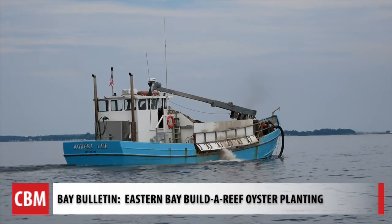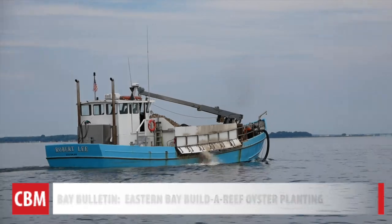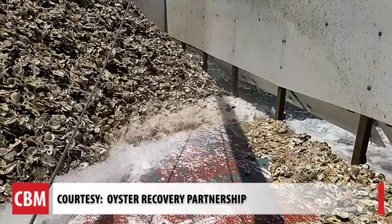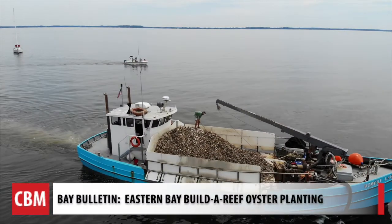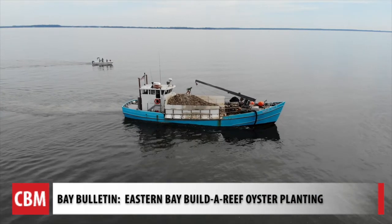Ellie Bassett is the Miles Y Riverkeeper for Shore Rivers. They brought it out on a boat, the Robert E. Lee, this giant barge. They brought it out to Eastern Bay. And what they do is they take pretty much a fire hose, like a fireman would use, and they blow it off on the side. So they planted 18 million oysters. And they hosted a floating watch party — people on their boats and in their kayaks watching a live restoration project.